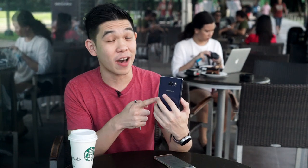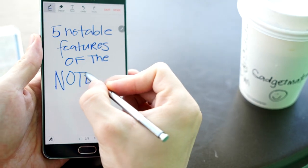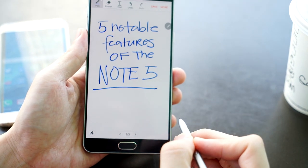Back in September, Samsung announced its successor to its hugely popular phablet smartphone, the Galaxy Note 5. For me, this phone has it all — good looks, a great camera, performance, and the battery life to boot. Plus, it has a stylus for taking notes. Today on the show, we jot down the five notable features that make the Galaxy Note 5 the phone to beat.